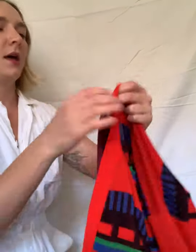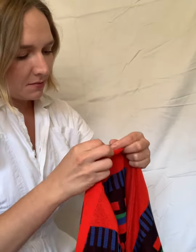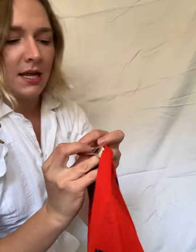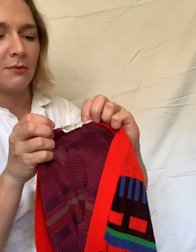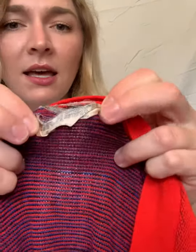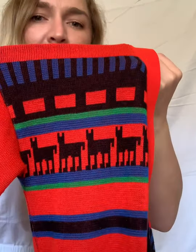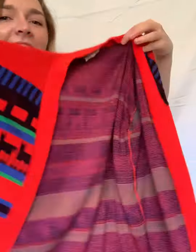Up next is a cardigan — I think it's a Peruvian cardigan — and the brand is Monarch Knits. The tag just came apart, which makes sense because it's old. I'll try to preserve it. Look at this — I love the sleeves, it's got bell sleeves, it's got some alpaca. It's got everything.